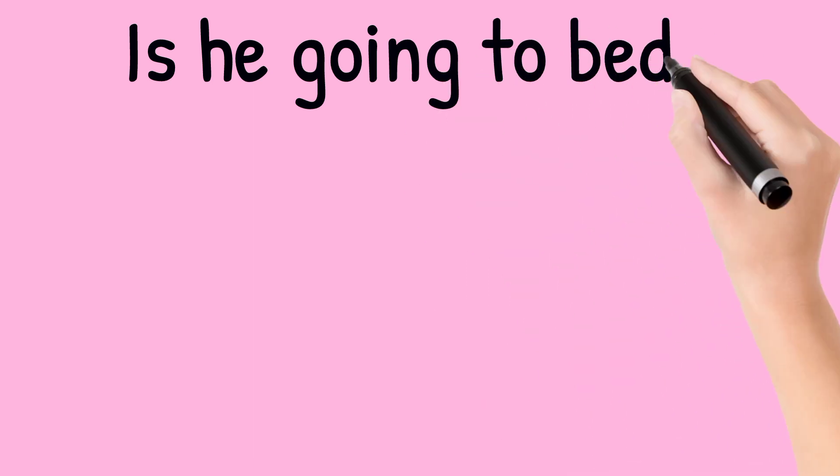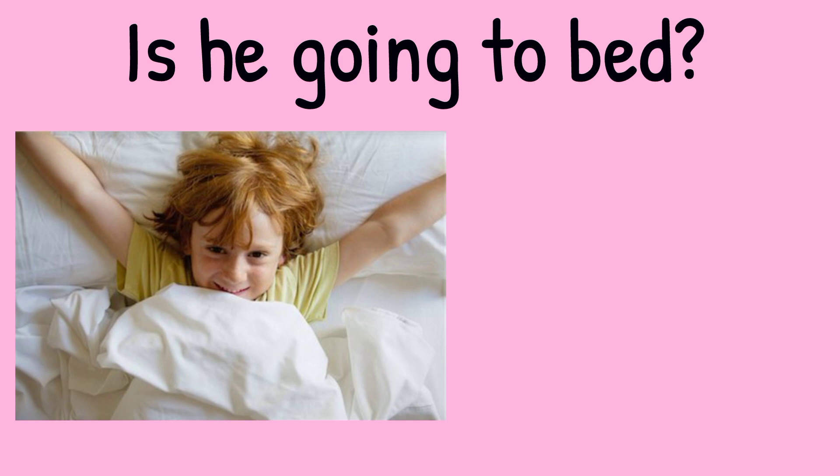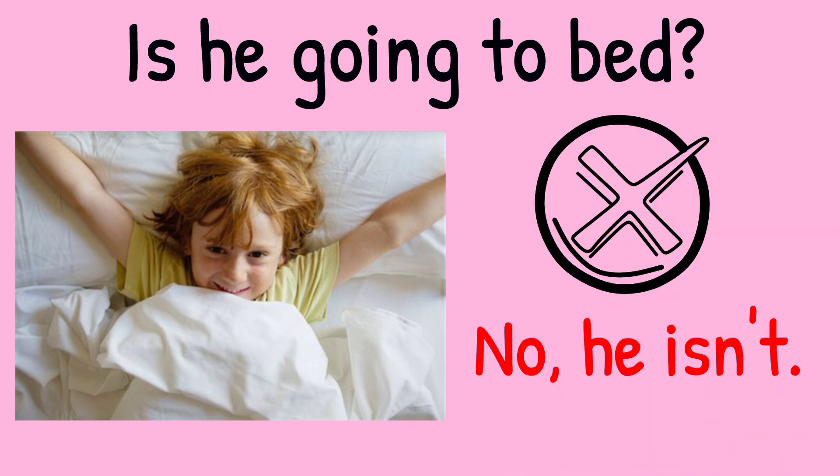Is he going to bed? Look at the picture. The boy is yawning. So the answer is no, he isn't. He's waking up.